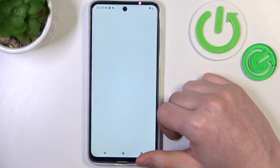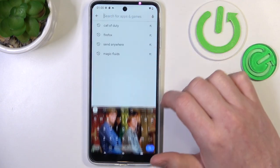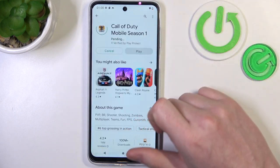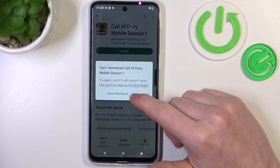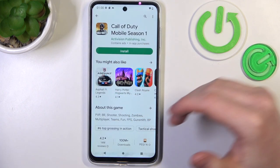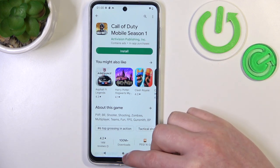First, let's identify the problem. We can open Google Play Store and try to download any game. If we click on install, we have this error — the app won't download and it's stuck in pending mode.